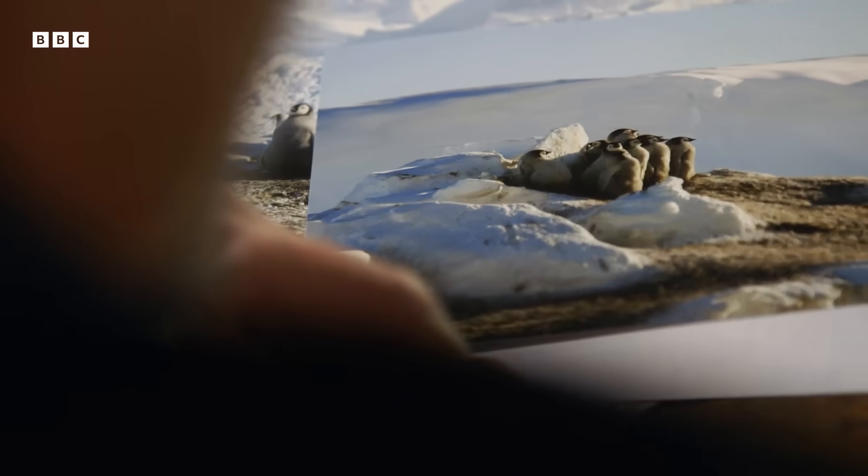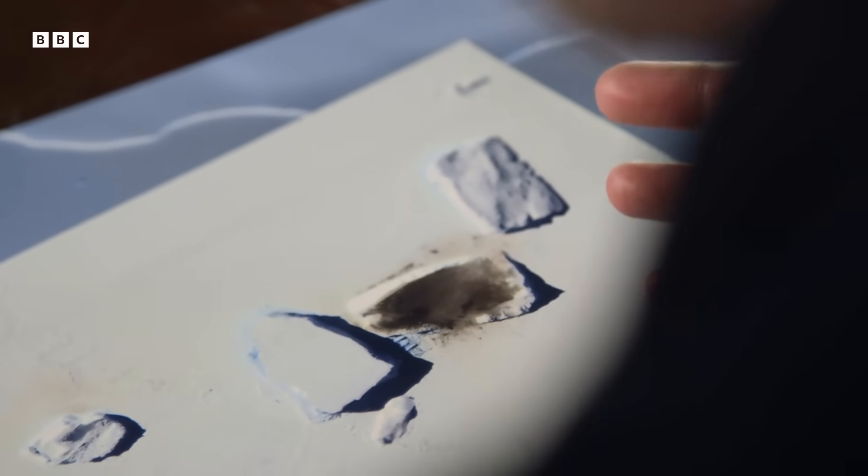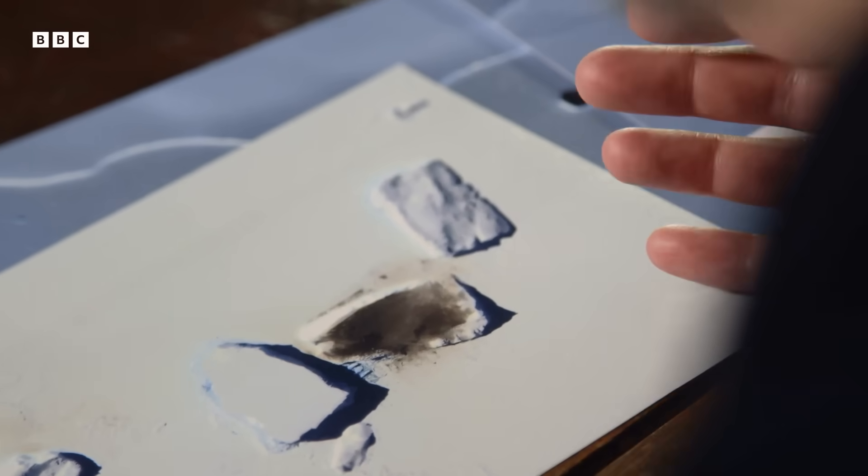Peter has since observed emperors on icebergs in other locations, and it's something that's likely to become even more common as the climate changes. We've lost huge amounts of sea ice in the Arctic as the climate has warmed, and all of the predictions and models suggest that Antarctica will go the same way and that we could lose lots of sea ice in Antarctica, which will be terrible for the emperor penguins. But having this adaptation — to be able to move onto icebergs or in some cases up onto the ice shelf — will be critically important to save some of those emperor penguin colonies from extinction.